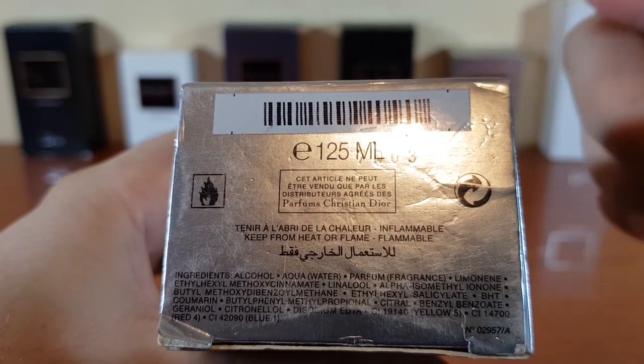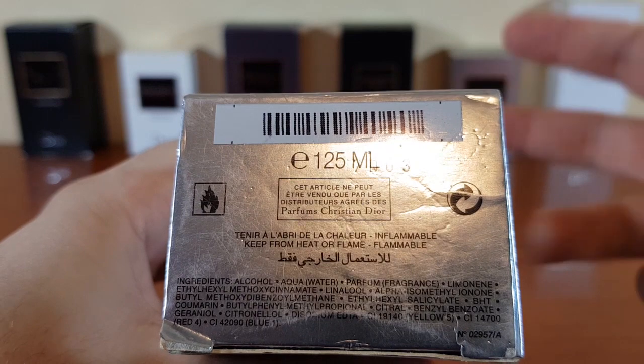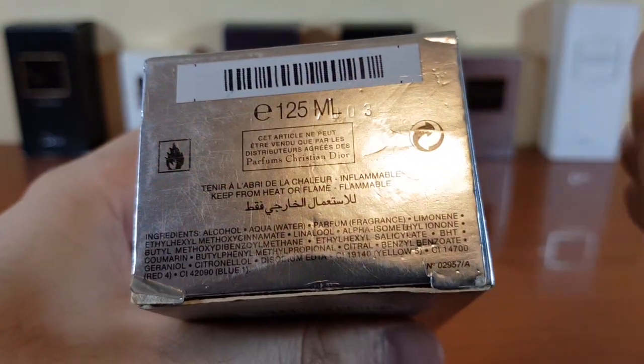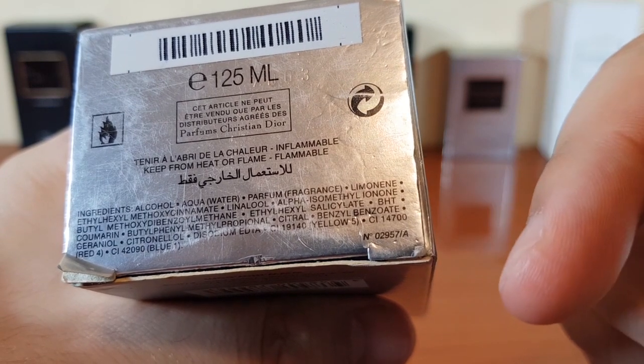The batch code is 7D03 — this is a 2007 batch. D should be for April from what I remember: A is January, B is February, C is March, D is April. And the formula number is right here: 02957A.